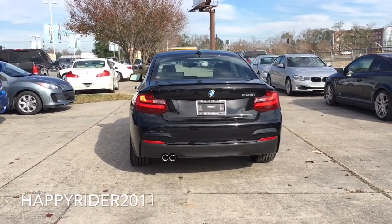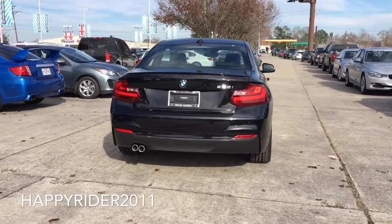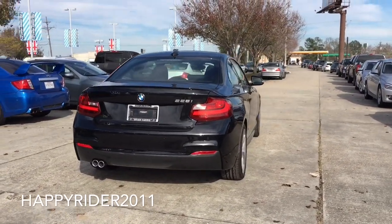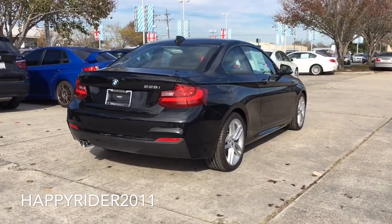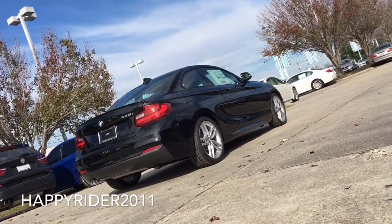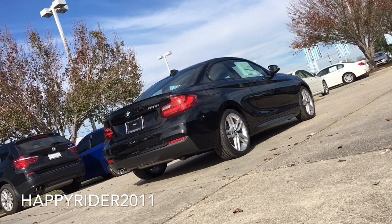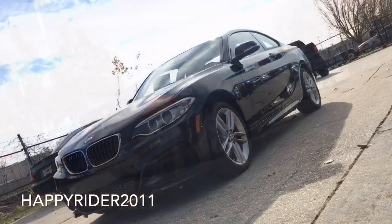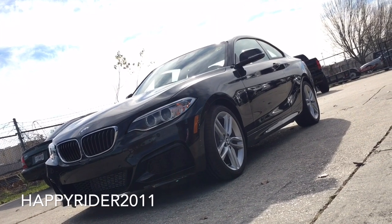This particular model we have here today also comes equipped with the M Sport package, meaning it comes with additional aggressive physical appearance along with the M Sport tuned suspension. This stunningly attractive 228i features a 4-cylinder engine that pushes out 240 horsepower. It is a lightweight and smooth running engine that incorporates BMW's award-winning high-precision direct injection, Valvetronic and Double VANOS technologies.